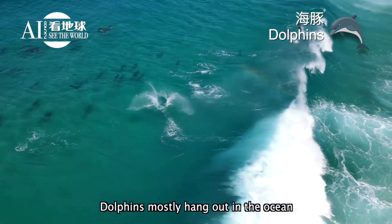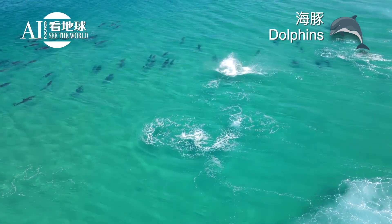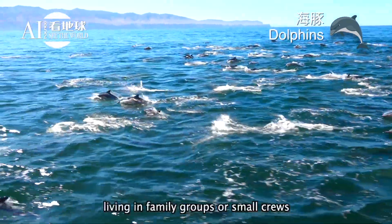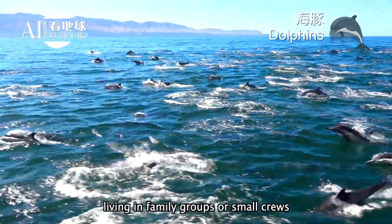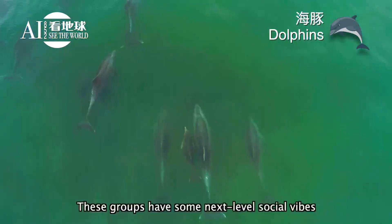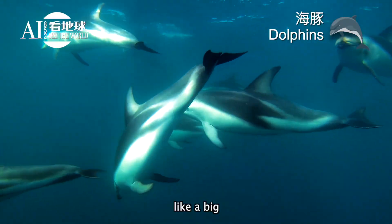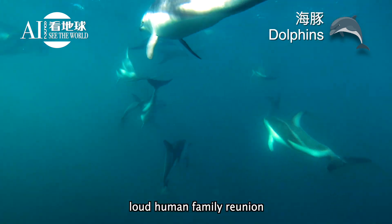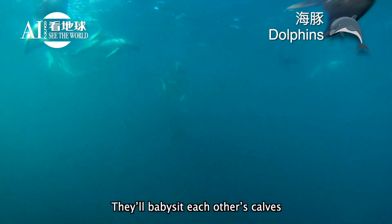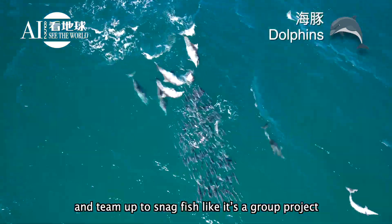Dolphins mostly hang out in the ocean, though some freshwater ones chill in rivers. They're super social, living in family groups or small crews, and some pods can have hundreds of members. These groups have some next-level social vibes, like a big loud human family reunion. They'll babysit each other's calves and team up to snag fish like it's a group project.